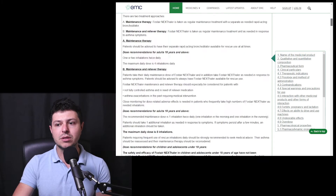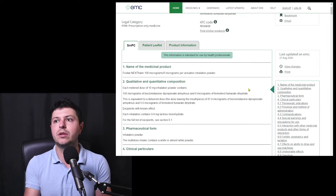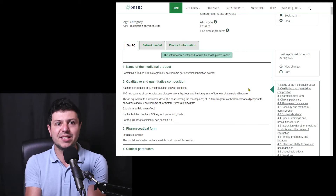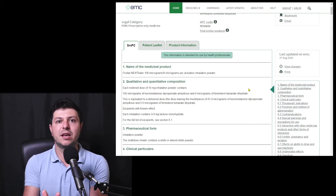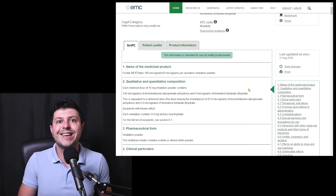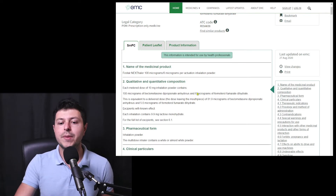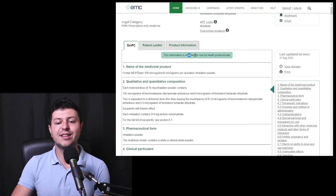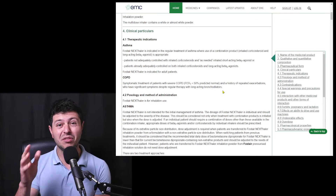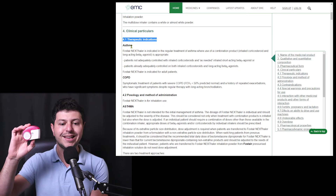This document can tell you what the approved indications are for any medication. Most countries will have a website of the national medication approving organization — in the UK that's the MHRA, in the European Union it's the European Medicines Agency, in the United States it might be the FDA. You will find these public documents in any country of the world. In section four of the SMPC, you will have therapeutic indications. You will see here that Foster Nexthaler is approved for asthma and COPD.